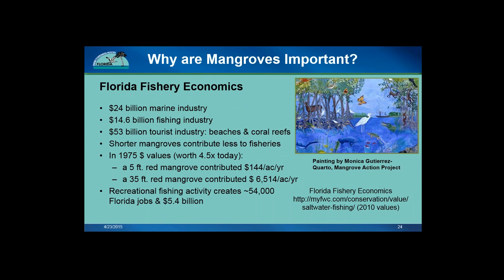Beaches and coral reefs provide a multi-billion dollar industry to the state of Florida, but it is not only important for mangrove forests to be present along the shoreline — the size and height of the forest make a difference as well. Mangroves play a key role in the ecology and economy of multiple industries. In total, Florida's marine industry is a $24 billion per year industry, $14 billion of which is just the fishing industry. The tourist industry alone, including beaches and coral reefs, is $53 billion per year. So the entire state has an invested interest in these systems. It makes an impactful difference whether the mangroves are left in their natural state or if they are trimmed to short hedges. A study found that a 5-foot tall red mangrove canopy contributes $144 per acre per year to fisheries, whereas a 30-foot tall red mangrove canopy contributes $6,500 per acre per year — so a mangrove that is 7 times as tall provides 40 times as much value to the ecosystem.